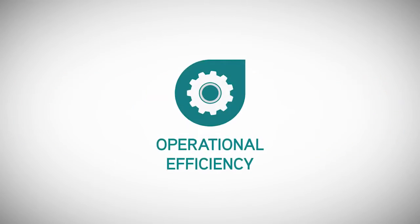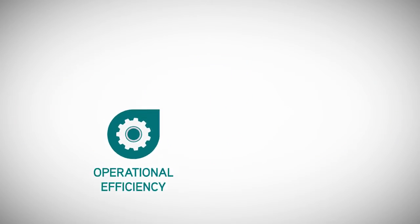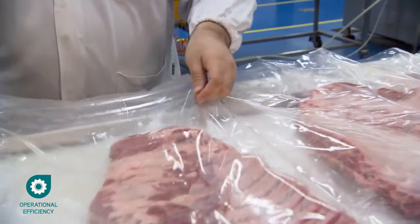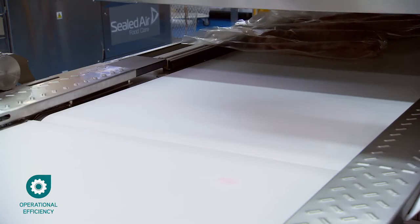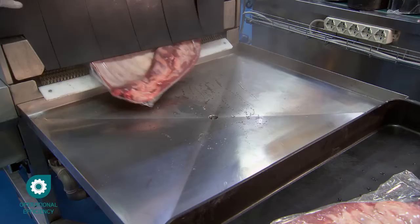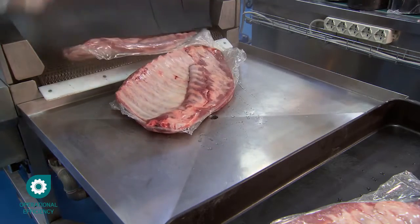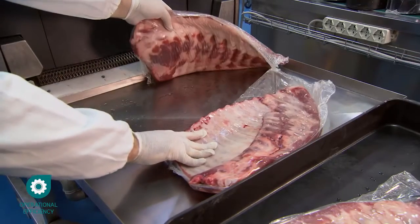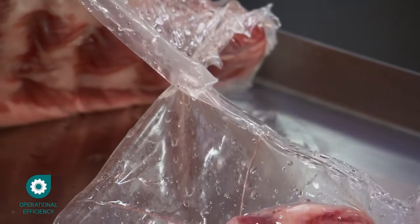Let us show you how Cryovac Optidure will help increase your operational efficiency. With current food packaging, an operator is needed to load a bag onto each plate, ensuring the bags do not touch each other. If the bags touch during the sealing process, it's not possible to separate them afterwards.